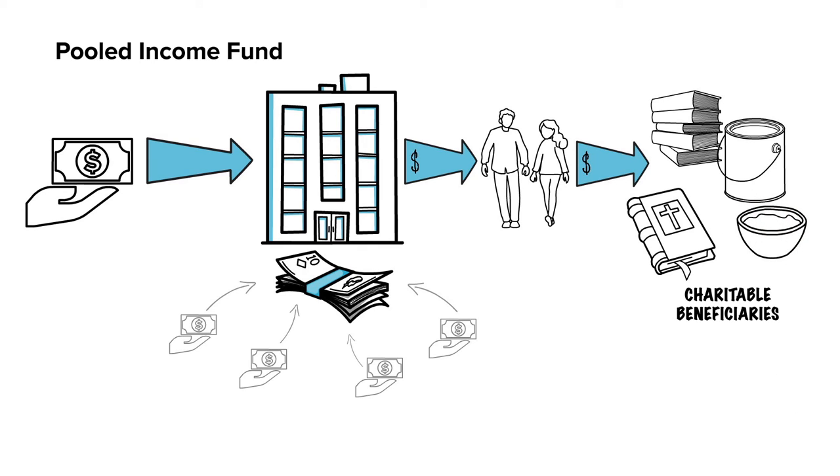With pooled income funds, you can also contribute with cash, appreciated securities, or other assets and possibly avoid realizing capital gains taxes.